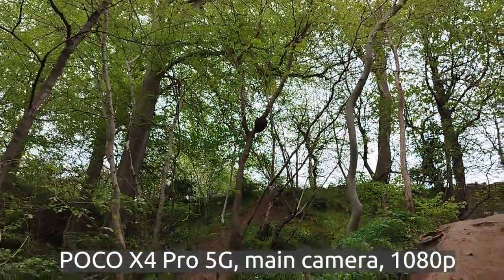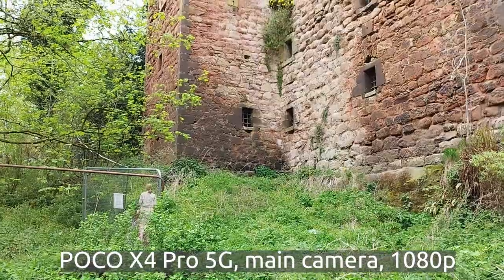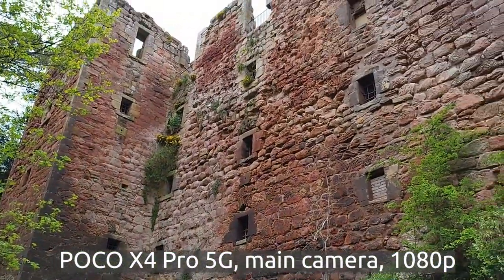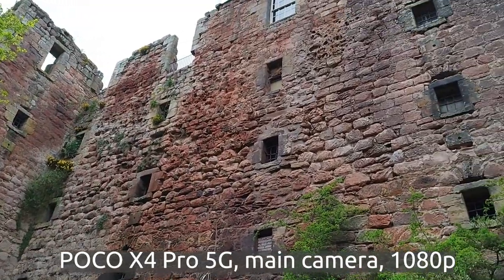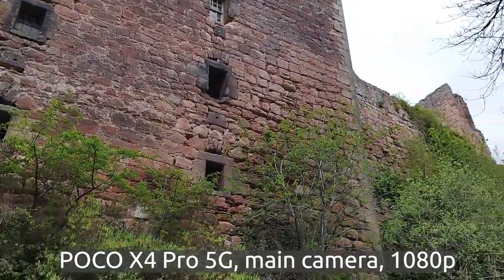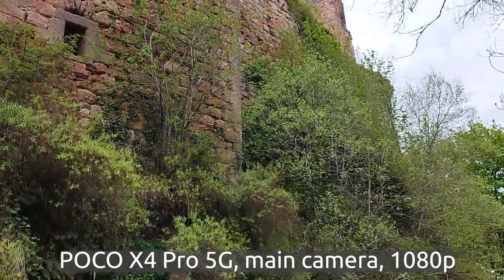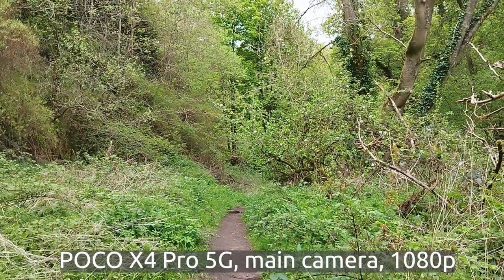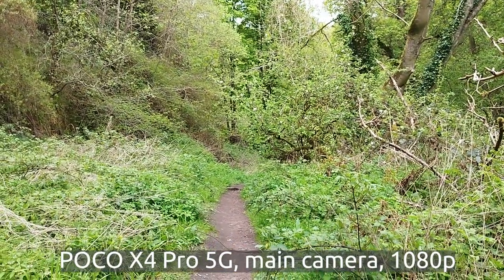If you get a chance and some people come to Scotland, come to this beautiful place. And we're still by the castle, just checking on some views here to show you some more samples from the main camera.